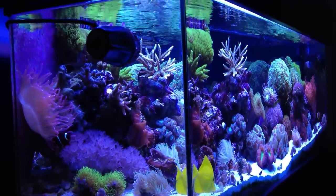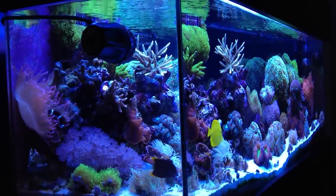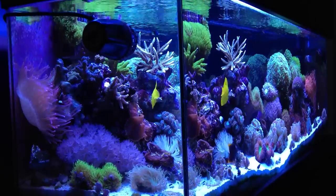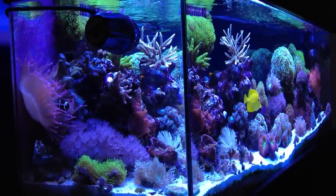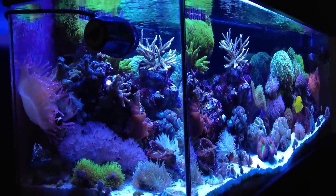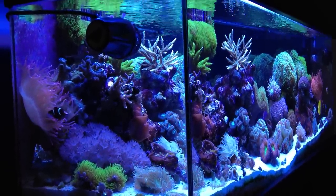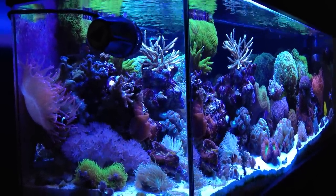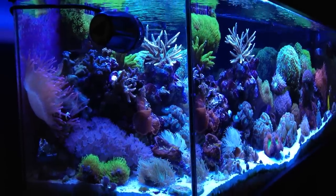Hello everyone and welcome back to another video by Jay Madden. This video is being made roughly two years since initially setting up this tank, and currently the tank is, in my opinion, the best it has been within those two years. Those of you that have seen my older videos cataloging the development of this system know exactly what I'm talking about. And for those of you that don't, if you've got some free time, check them out and see what this tank was and where it came from. I look back and I'm still amazed by the progress of it.